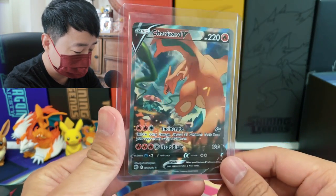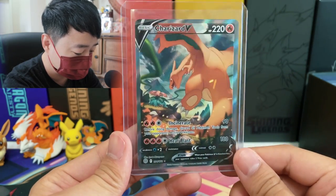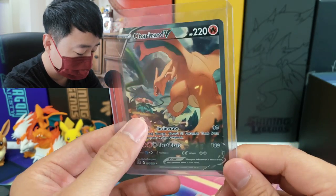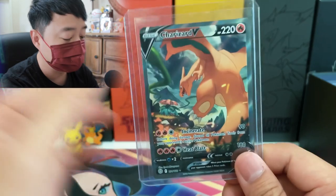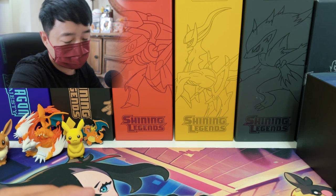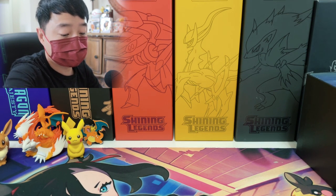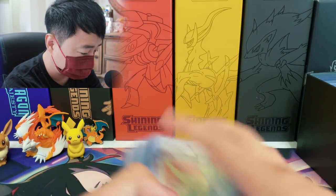Next up I got the Brilliant Stars Charizard V Alternate Art. I love this card — such a beautiful card. I love that it's battling Venusaur. This is such an amazing artwork. In my opinion it's definitely one of the must-collect cards from 2022, since the card came out in 2022.